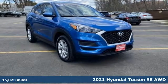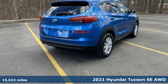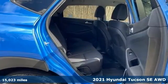Here's a certified 2021 Hyundai Tucson. Premium space, spirited performance, and a healthy dose of fun for all who ride inside.